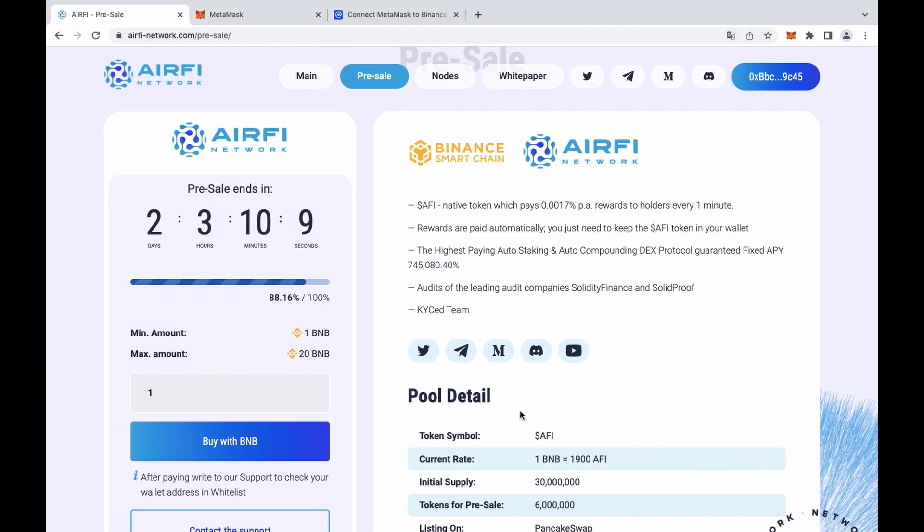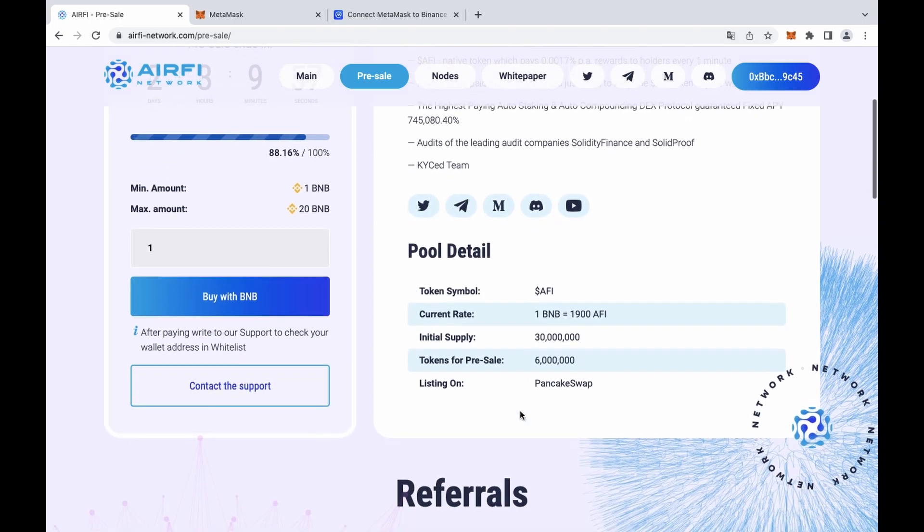After you have sent your BNB, your wallet automatically enters the whitelist. On the day of FE token listing on the exchange, the FE tokens will be automatically sent to your wallet in accordance with the vesting. If you face any problems during the payment, you can always contact our support team where you will receive help and answers to all your questions.